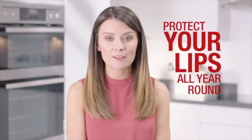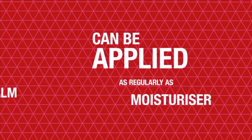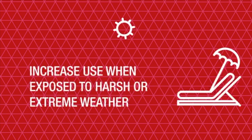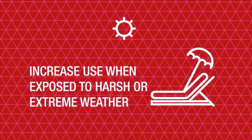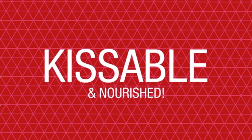Protect your lips all year round with the beautiful Aloe Lips. Each stick holds 4.2 grams of balm which can be applied to the lips regularly as a moisturizer. You may want to increase use when exposed to harsh or extreme weather conditions, but thankfully Aloe Lips smells delicious and makes the lips look glossy, kissable, and nourished.